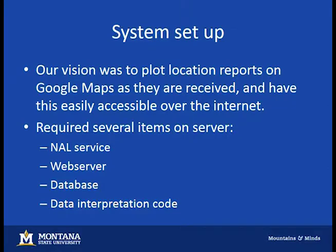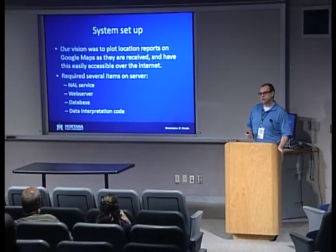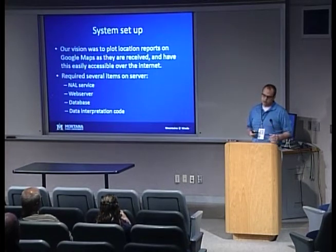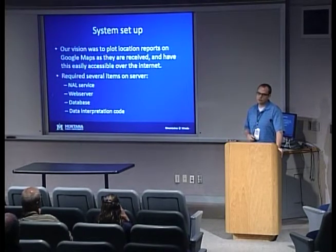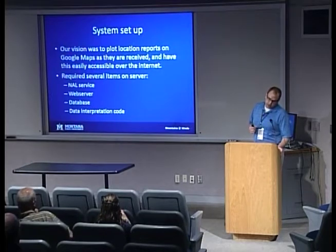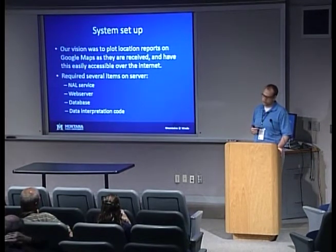Our vision was to use Google Maps since it's well known and people know how it works. Google allows you to register as a developer and get access to the Google Maps API — the back end you use to interact with and control Google Maps. On this computer, we decided to use a machine in our lab, though you could use a hosting company or campus servers. You need an NAL service program that interprets data coming down through the modem, a web server to host your page, and a database to save all the information you're getting. Your code handles things like unit conversions.